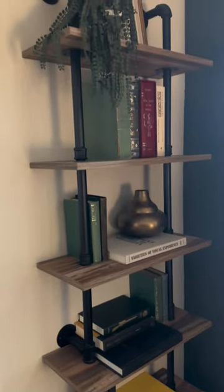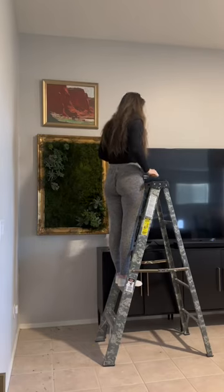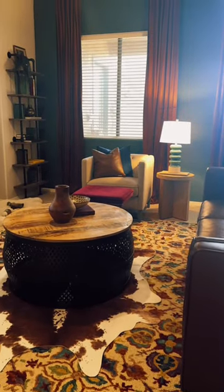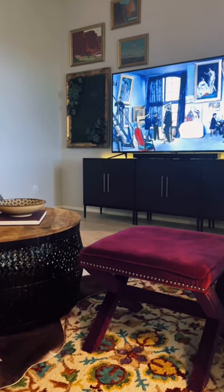All these books and decor are thrifted, and on a whim one morning I added a little gallery wall around the TV with things I had. I love mixing styles using darker colors, so it's a living room of my dreams for $739.